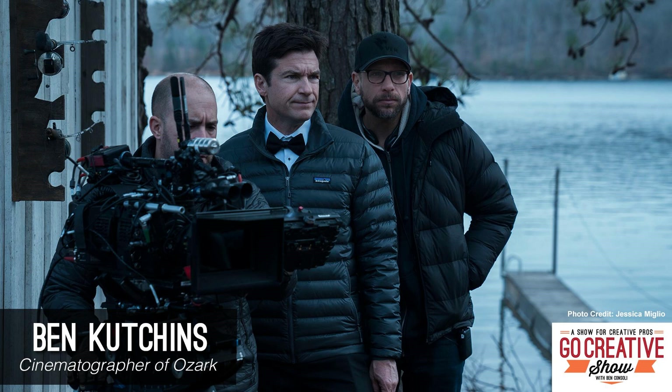I'm here with Ben Cutchins, the director of photography for Ozark. I'm so excited to have you on because this is honestly one of my favorite shows right now. I'm obsessed with it, and season two was fantastic. Welcome to the show. Thanks so much for having me.